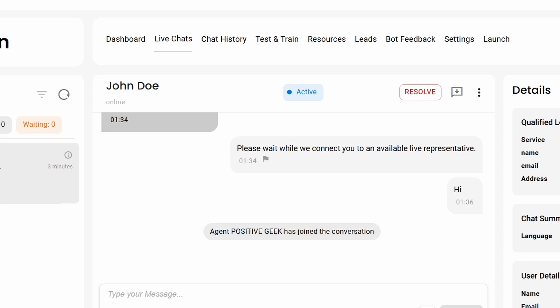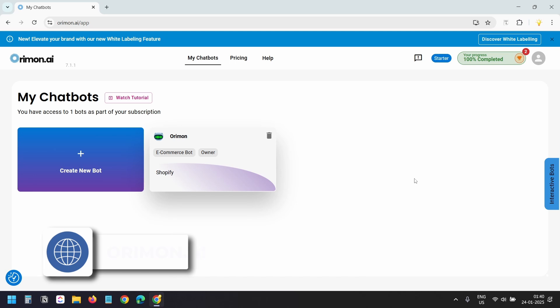Now let's see how to set up this AI chatbot for your website. Visit orimon.ai — you'll find the link in the video description and in the first comment. If you sign up using that link I'll earn a small affiliate commission at no extra cost to you.